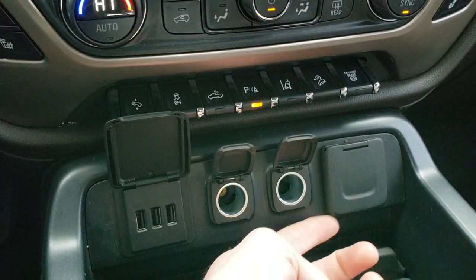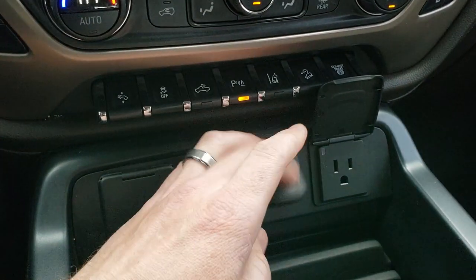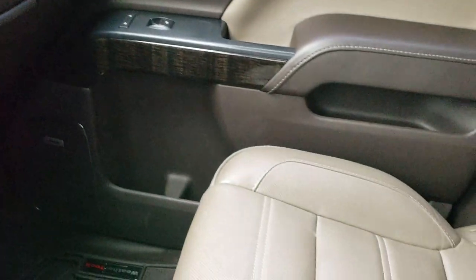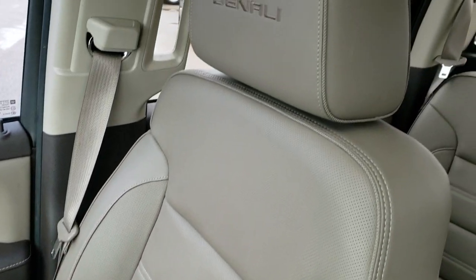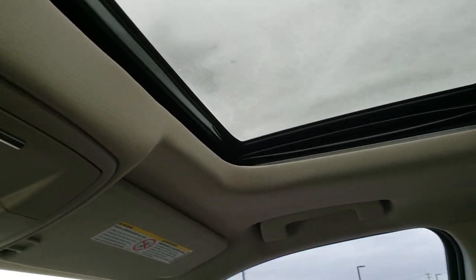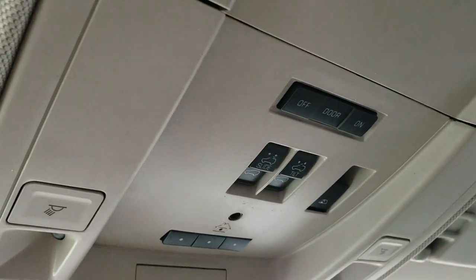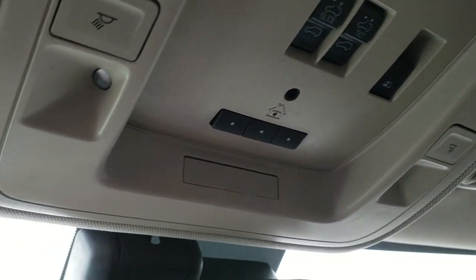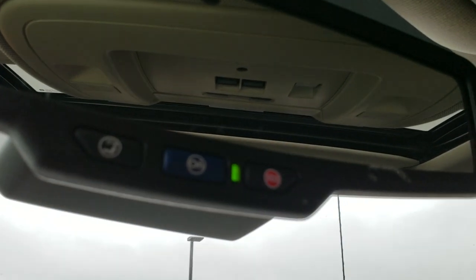There are three USBs, two power points, and a 110-watt 150-watt plug-in. You get the dual glove boxes on that side. The passenger seat is very clean as well — no rips or tears. This truck smells very clean inside; I don't think it's ever been smoked in. The headliner is in excellent shape, and it does have the Homelink system, power sliding rear window, and map lights. It also has OnStar capabilities and an SOS system.